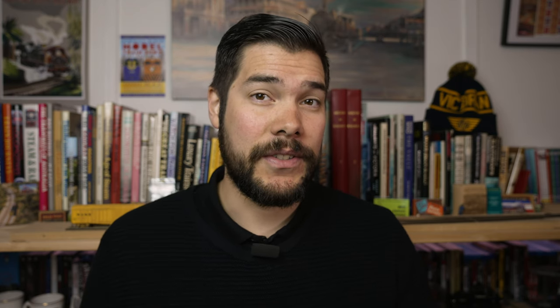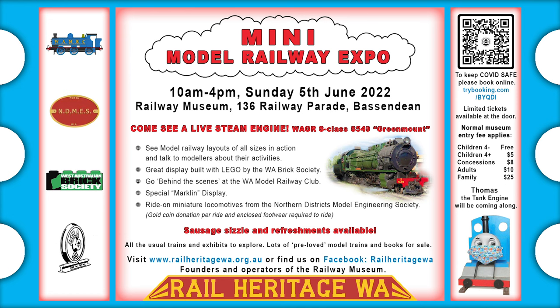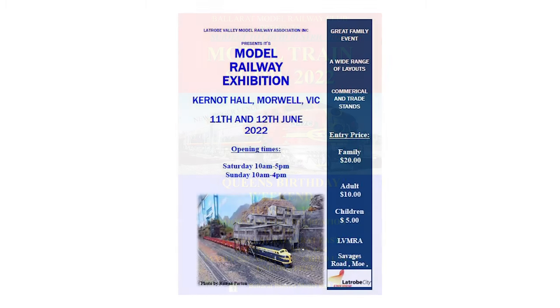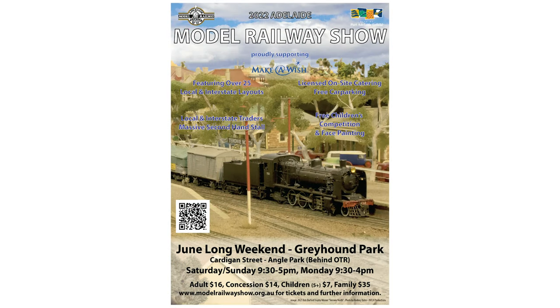Now on to exhibition news. Toowoomba Model Railway Club will have an open house on Saturday the 4th and Sunday the 5th of June at the Toowoomba Showgrounds. There will be a mini model railway expo at Rail Heritage Western Australia at Bassendean on Sunday the 5th of June. The Queen's Birthday long weekend will see the Ballarat Model Train Show on the 11th to the 13th at the Woodman Hill Recreation Centre. The Latrobe Valley Model Railway Association will hold their biannual Morwell exhibition at the Kurnoid Hall on the 11th and 12th. Waverley Model Railway Club will have their exhibition on the 11th to the 13th at the Brandon Park Community Centre, Glen Waverley. In Adelaide, the Adelaide Model Railway Exhibition will be held at Greyhound Park in Angle Park.